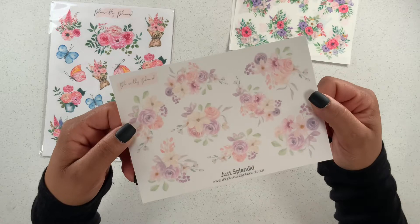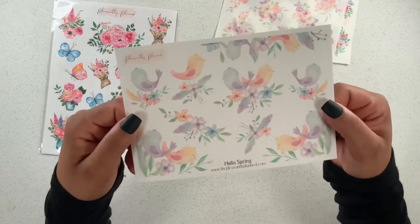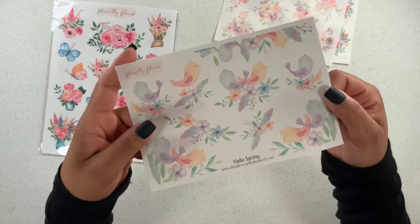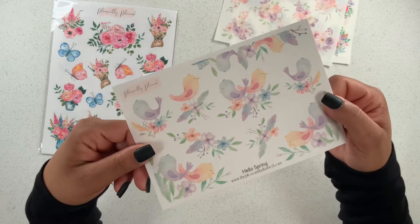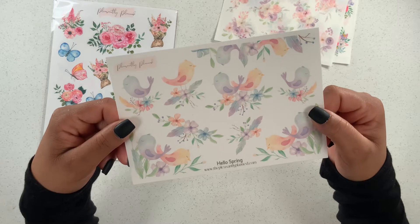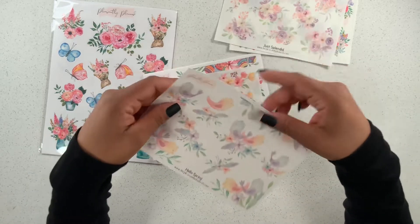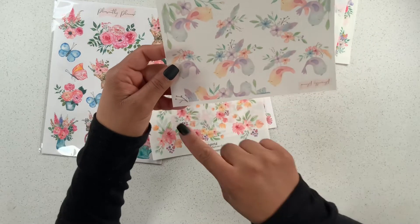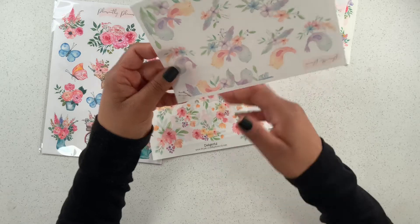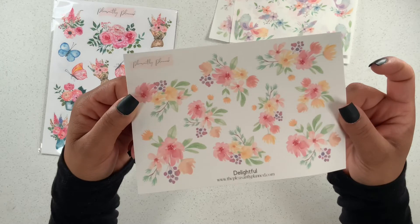There are a lot of purples in this release. Look at this one — Hello Spring — and look at those birds, they're so pretty! I love that they're already on the flowers, that's so cute. Look at this one right here — this one can lay down at the bottom, that would look really cute.